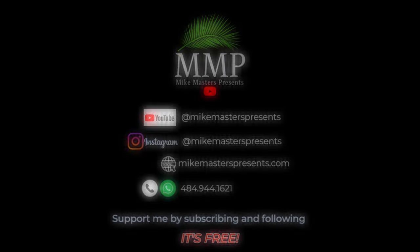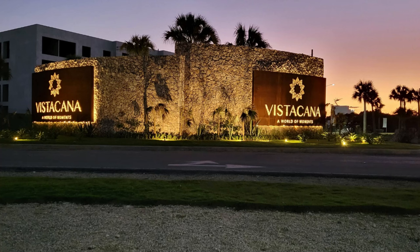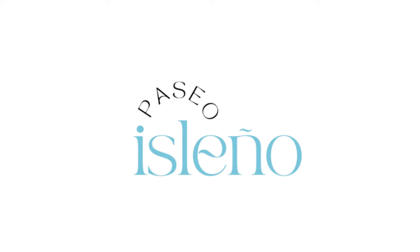Thank you for tuning in today for another informative video on Mike Masters Presents. In today's video, we will be taking another trip to Vistacana to go over a project of luxury Mediterranean-style villas called Paseo Isleño.